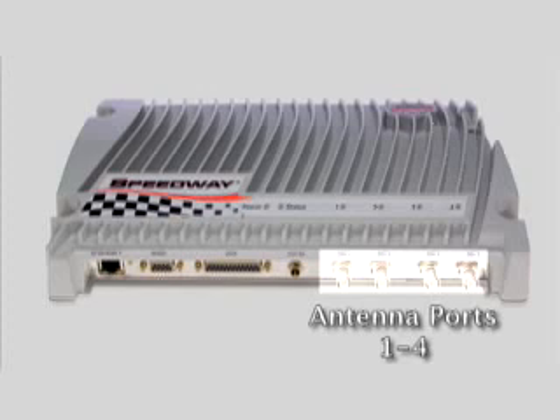More importantly, Speedway's monostatic antennas yield the lowest deployment cost and are a key enabling technology for item-level operation. Furthermore, by eliminating the dual antennas per port that you often see in other readers,